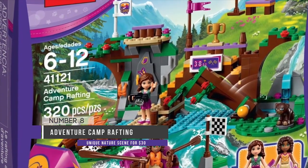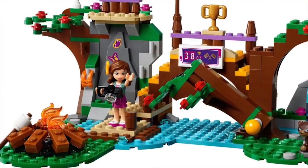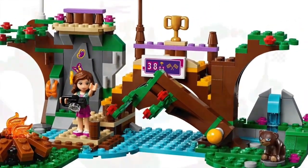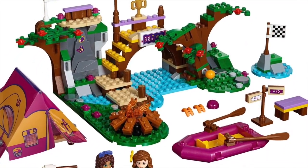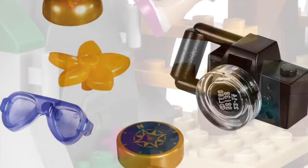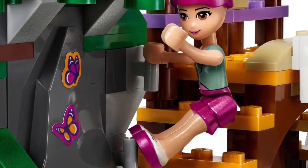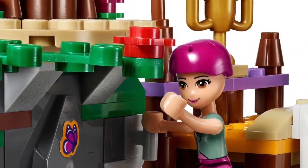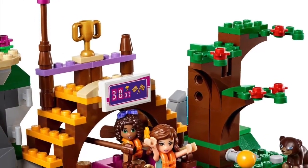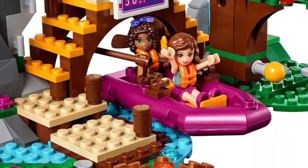Coming in at number 8 is the Adventure Camp Rafting set from the LEGO Friends line. We felt this set was rather unique in its build and that's what kind of made it stand out to us. It's $30 and it has 320 pieces. It comes with a lot of different accessories including a campfire, a raft, a tent, a little trophy, and a bunch of stuff. The build is really unique — it's actually not something you see in most lines, including the LEGO Friends line. There's a lot done to create this kind of nature scene, and we felt it was a great enough play set for kids to enjoy on Christmas Day.